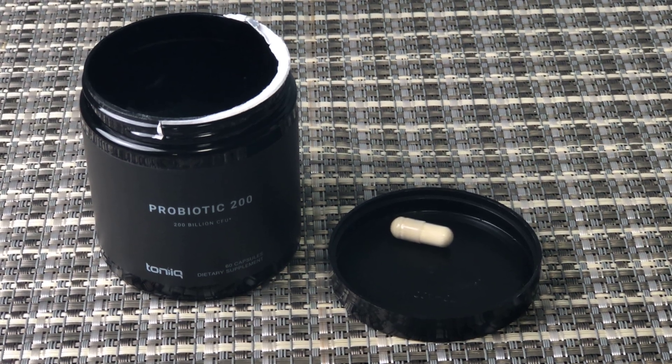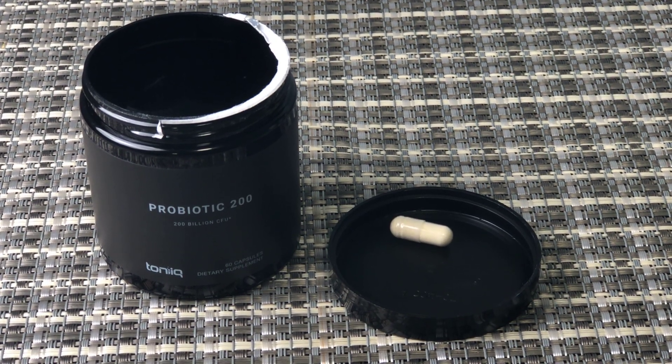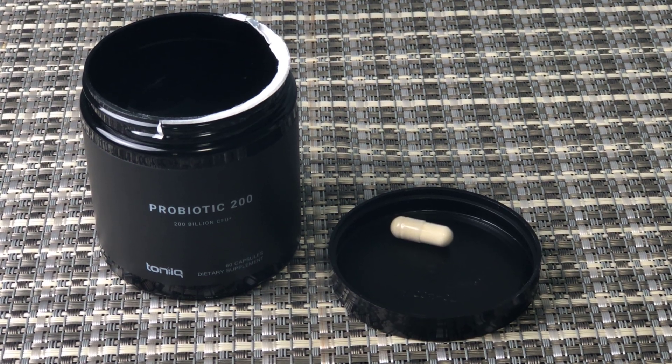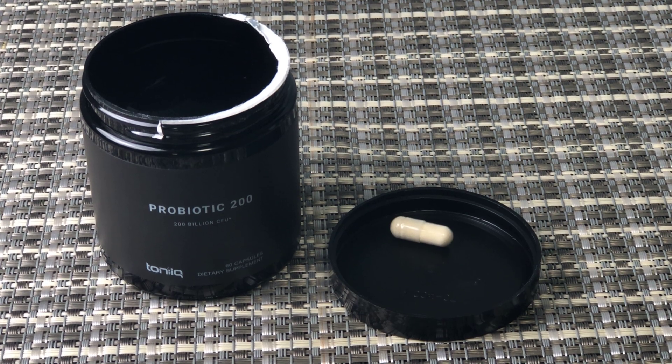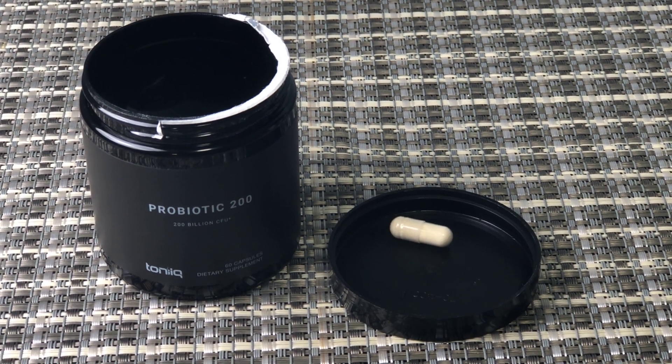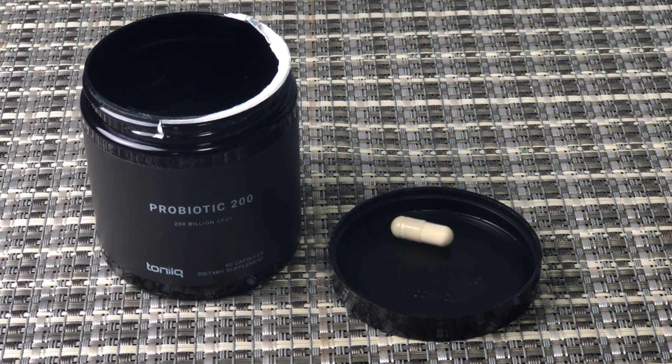The price point on Amazon runs at around $32, which is actually not bad. You can also do a subscribe and save on Amazon, which saves you a couple of dollars — around $28 to $29. Overall, it's not cheap but it's not bad for a premium probiotic like this.